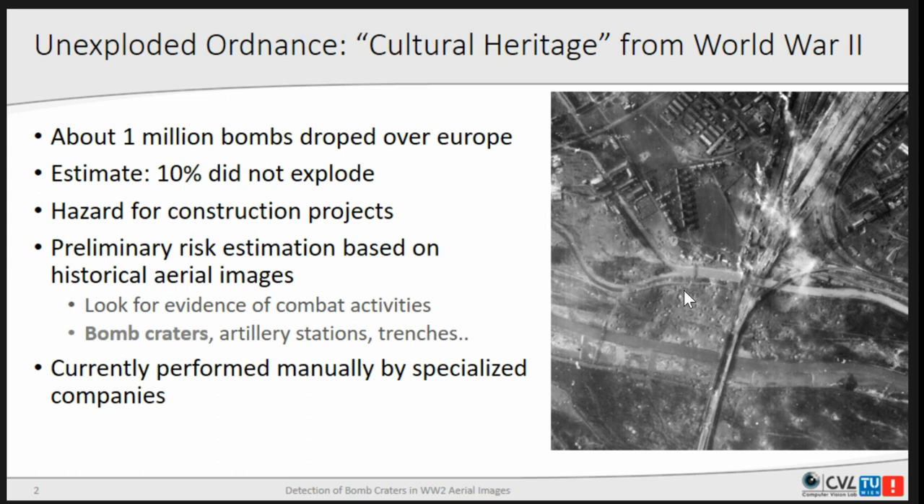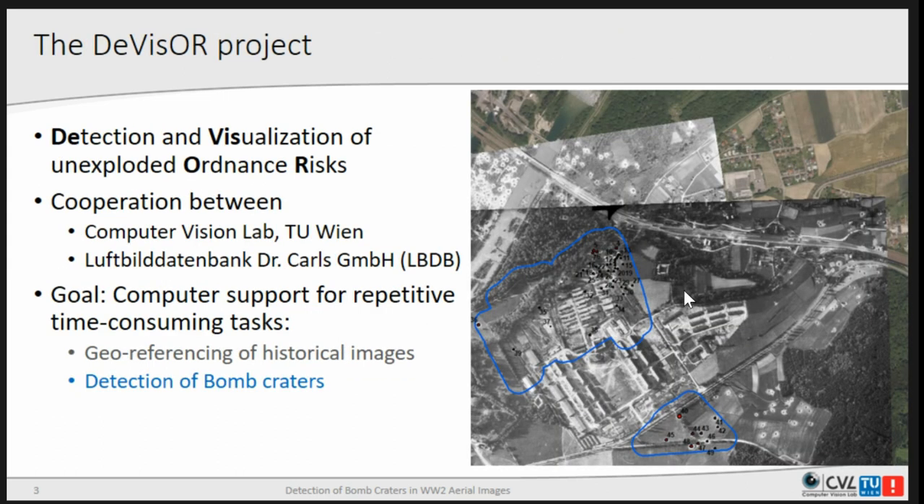There are specialized companies who do exactly that by hand. In the DVISA project — the detection and visualization of unexploded ordnance risks — we made a cooperation with one of those companies, the Luftbilddatenbank Dr. Karls GmbH, which I will call LPDB from now on. We were trying to add computer support for the time-consuming activities of georeferencing old images onto modern satellite images and detecting bomb craters.